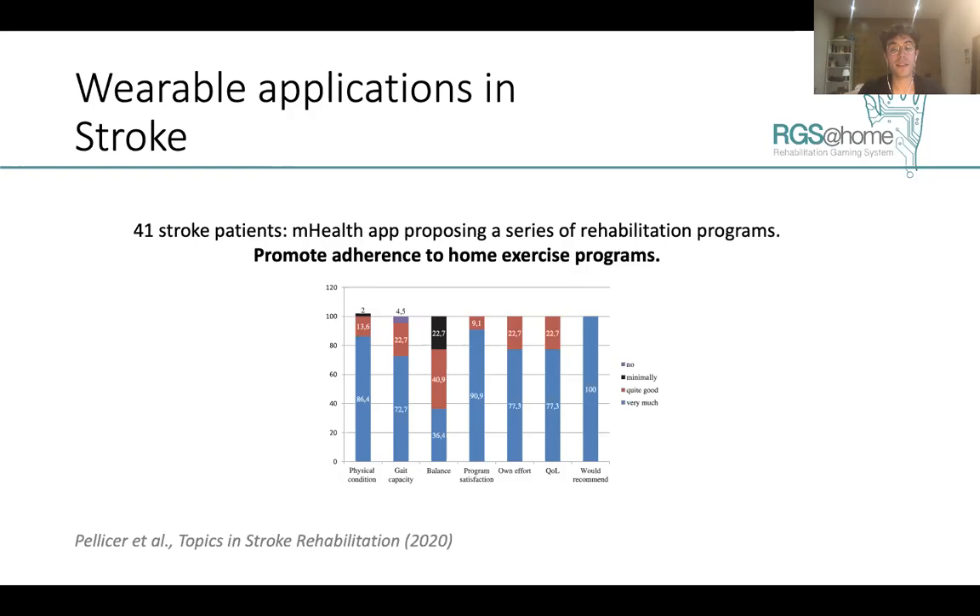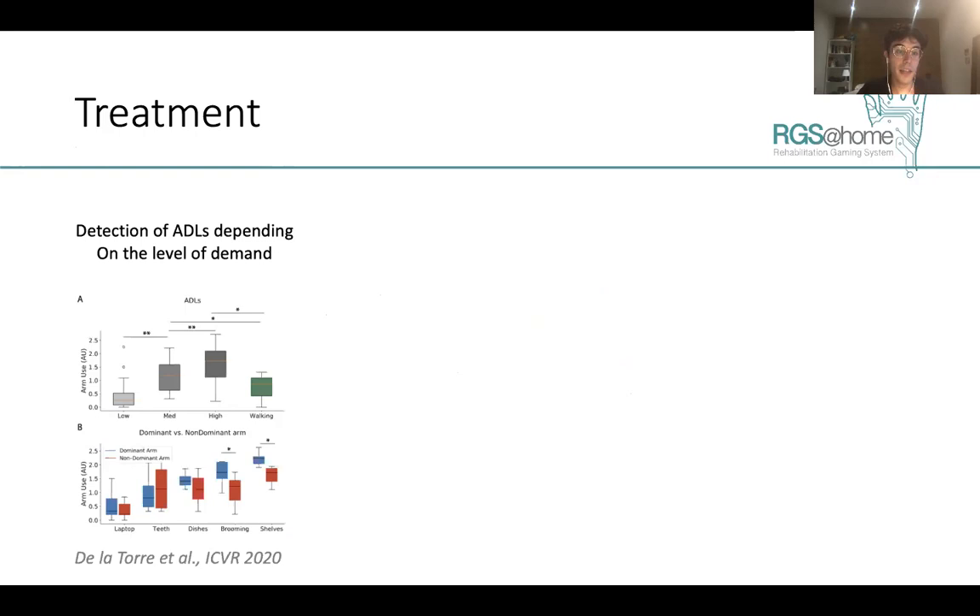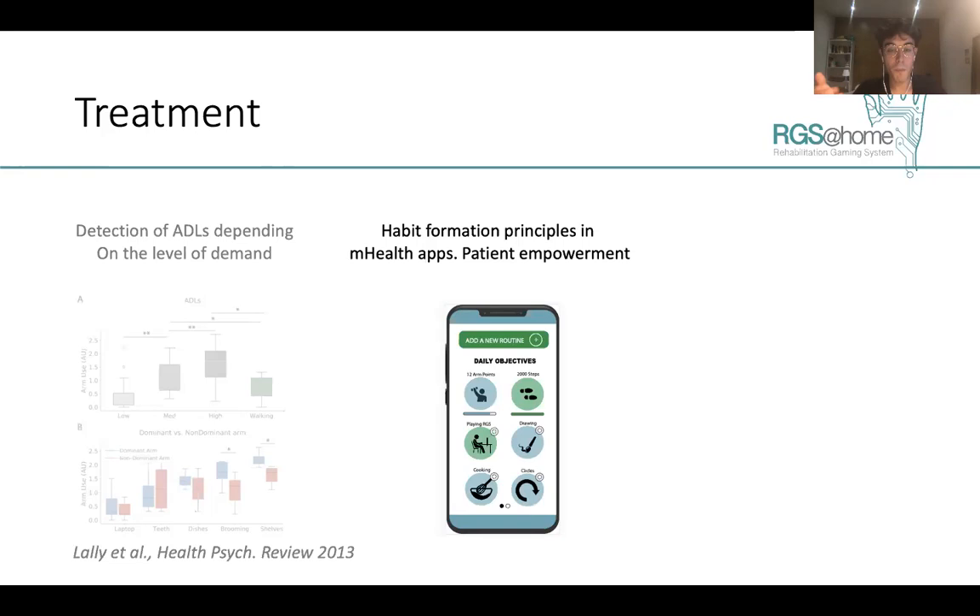We are developing the RGS application for wearables, which requires only a smartwatch and a smartphone connected and sending data to an online database. For treatment, we have shown that we can detect different activities of daily living depending on their level of motor demand. We are also implementing a module based on habit formation principles — using alarm frequency, saliency, and contextual cues — to promote adherence to positive behavior and patient empowerment.